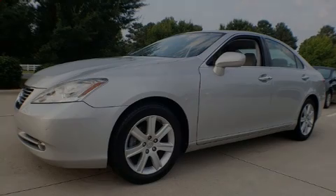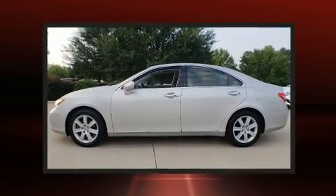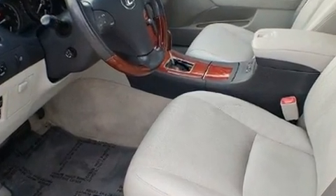Outstanding design defines the 2009 Lexus ES350. This four-door, five-passenger sedan has just over 80,000 miles. It features an automatic transmission, front-wheel drive, and a 3.5-liter six-cylinder engine.